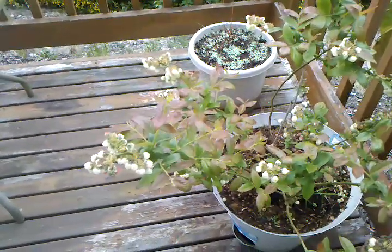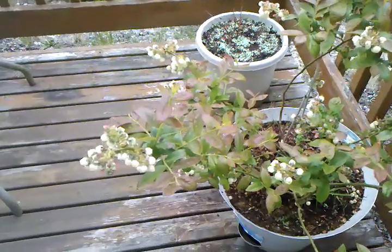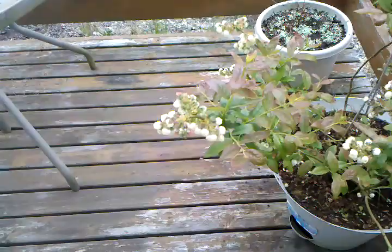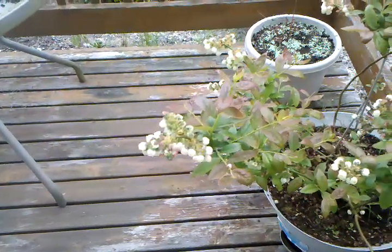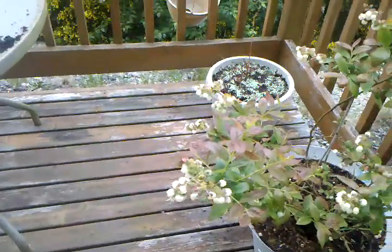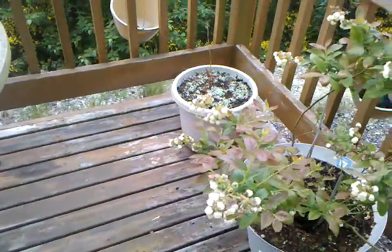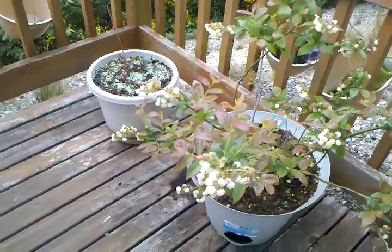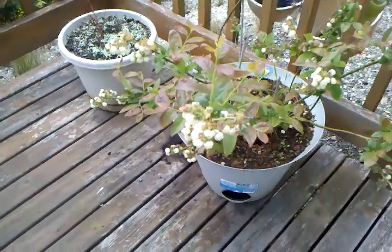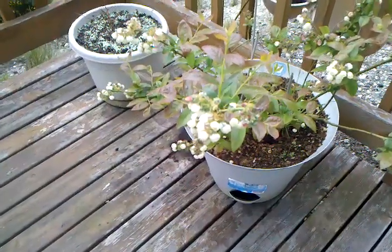If you look closely enough on the left side of this blueberry bush, there's a bumblebee. There's a bee moving around, kind of on the back side of it. Let's see if I can move toward him without scaring him. There he is. See the bumblebee, Annie?